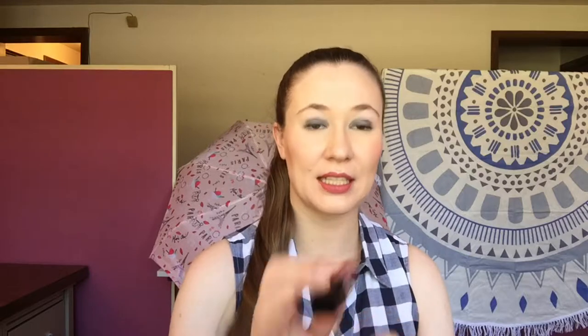This next one definitely is long lasting, and it's the color I'm wearing on my lips right now. It is Smashbox — the Always On Liquid Lipstick in the shade Babe Alert — and I really like this. They also have a very different applicator: it has like a little scoop in the middle so you can get just enough for both lips. It's pretty similar in color to the Maybelline but I really like this. It's probably my favorite color because it's very neutral but still gives you some color without being in your face and overbearing.